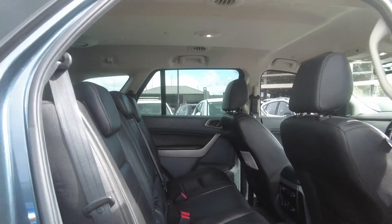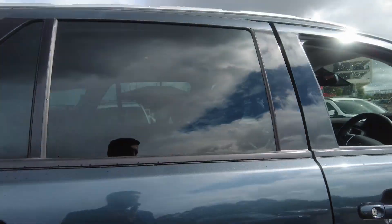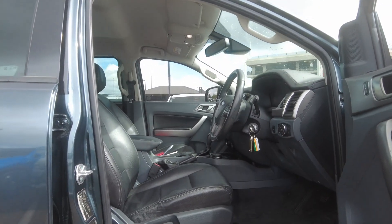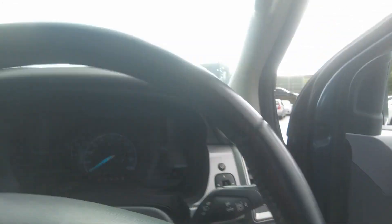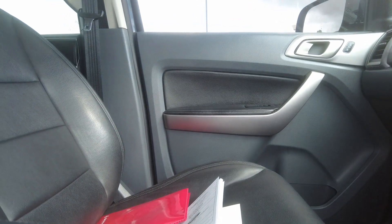The seats are leather seats, as you can see, in good condition. The front seat is in good condition too. This car has two keys and comes with a service book.